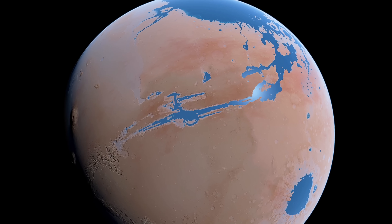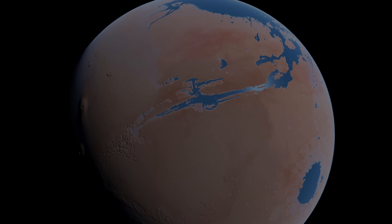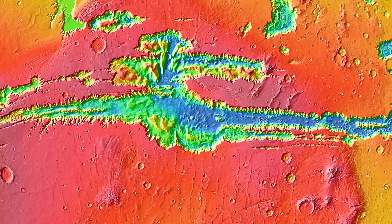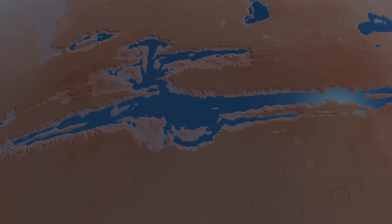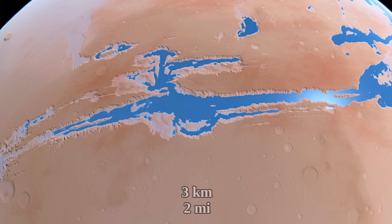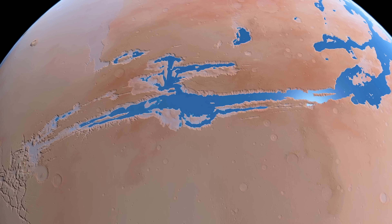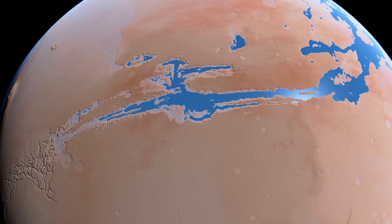Groundwater intruding into Marineris looks like the most likely explanation as to how the lakes formed. Looking at the floor of Marineris through a topographic map reveals large and tall bumps that would prevent water from forming a uniform, interconnected lake spread across the entirety of the canyon floor. Only with a water level above about 3 kilometers would that be possible, and it appears there wasn't a water level that high — at least not for long. Still, despite that, there is evidence for one giant lake.